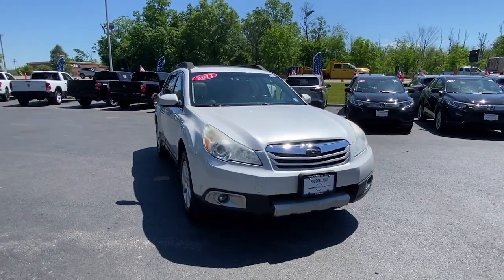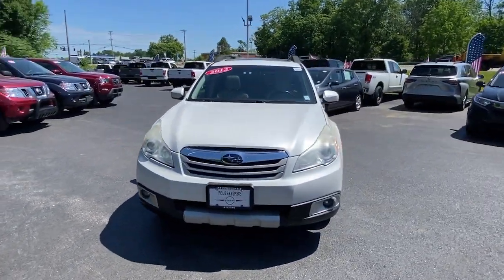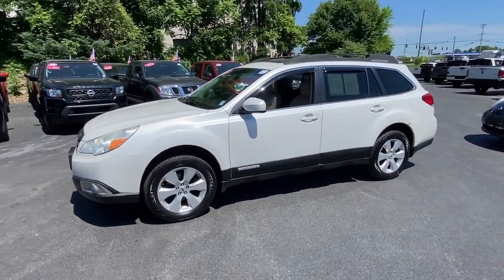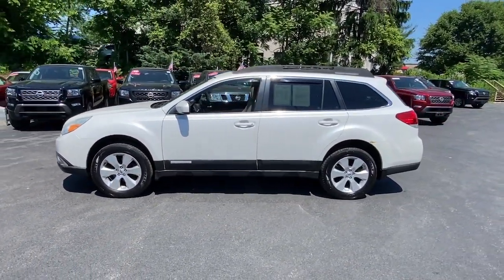Get into a car with value. 2012 Subaru Outback, with less than 150,000 miles on the odometer — this vehicle stands out from the rest.